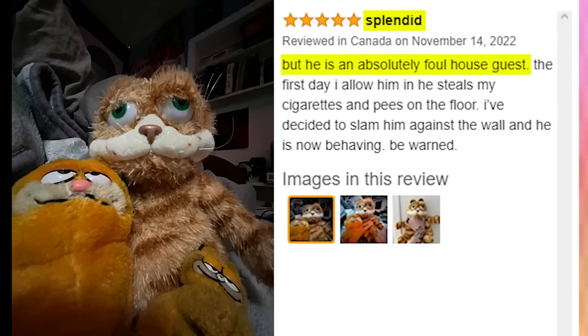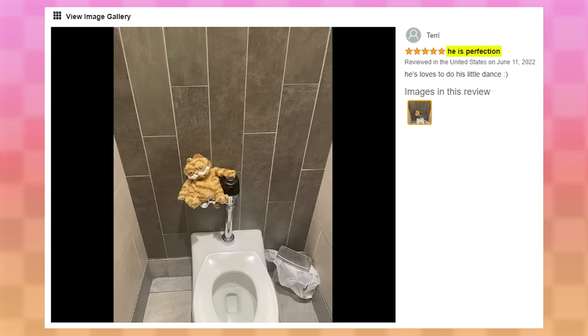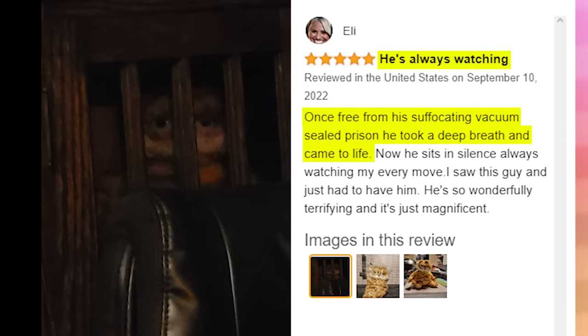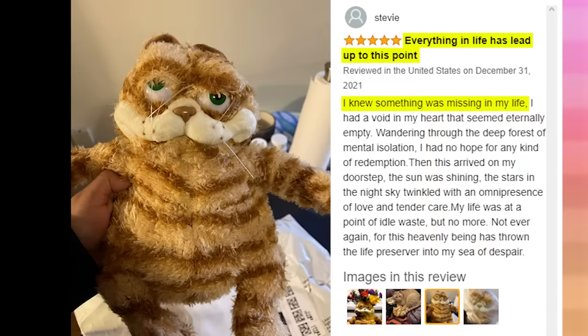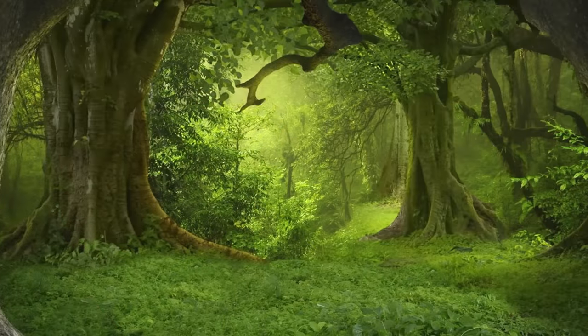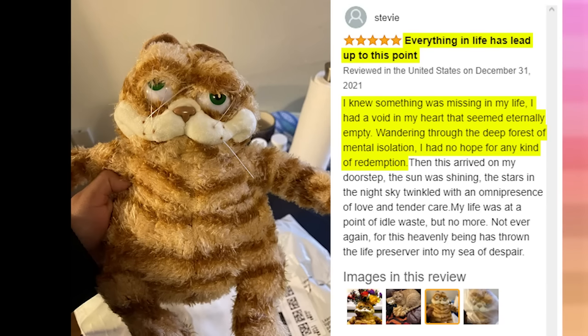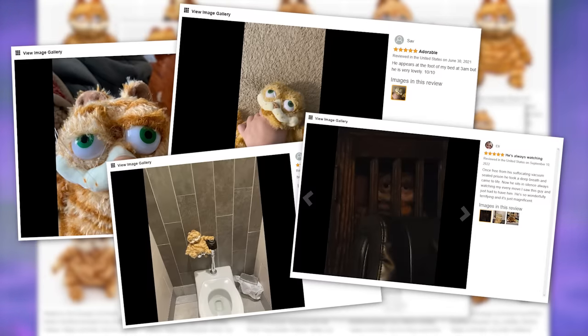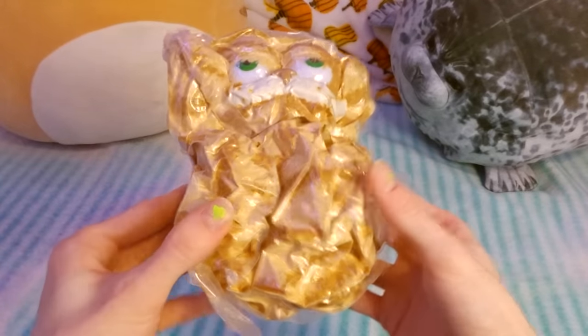'Splendid! But he is an absolute foul house guest. The first day I allow him in, he steals my cigarettes and pees on the floor. I've decided to slam him against the wall, and he is not behaving. Be warned. He is perfection. He loves to do his little dance! He's always watching. Once free from his suffocating vacuum-sealed prison, he took a deep breath and came to life. Now he sits in silence, always watching my every move.' After reading these reviews, I obviously had to get one for myself, so here he is in his vacuum-sealed prison. Let's just get him out of there and revel in his beauty.